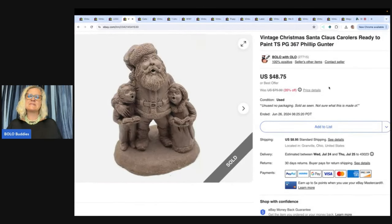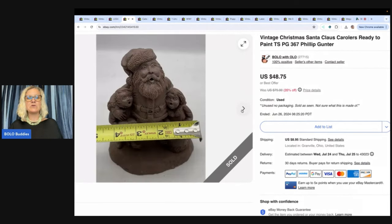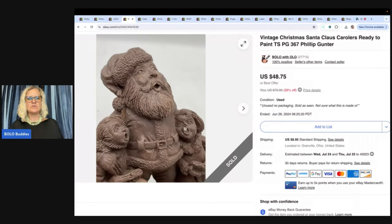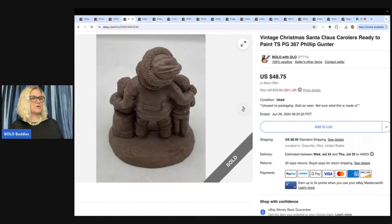This is a vintage Christmas Santa Claus carolers, ready to paint. I feel like these sell better in the summer because people are buying them to have them ready for Christmas. Those faces are a little crazy! Sold this one for a best offer of $35. It came from a Christmas mystery box from a thrift store, so probably about a buck in that.